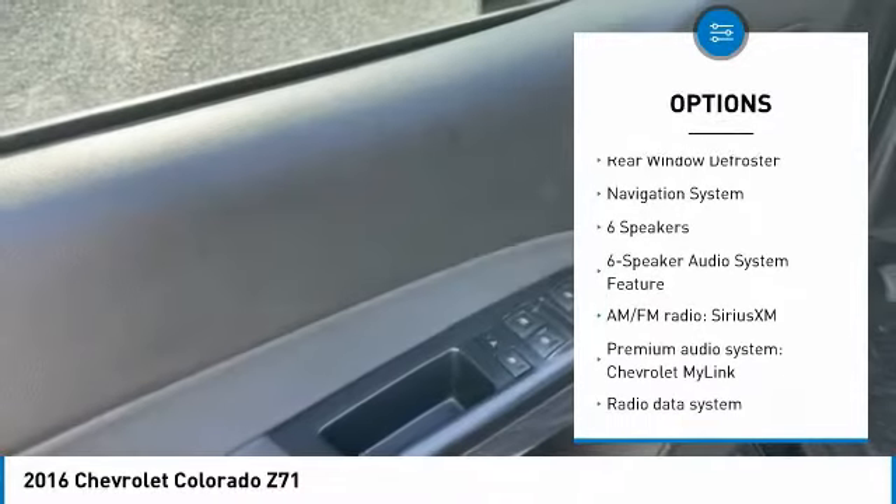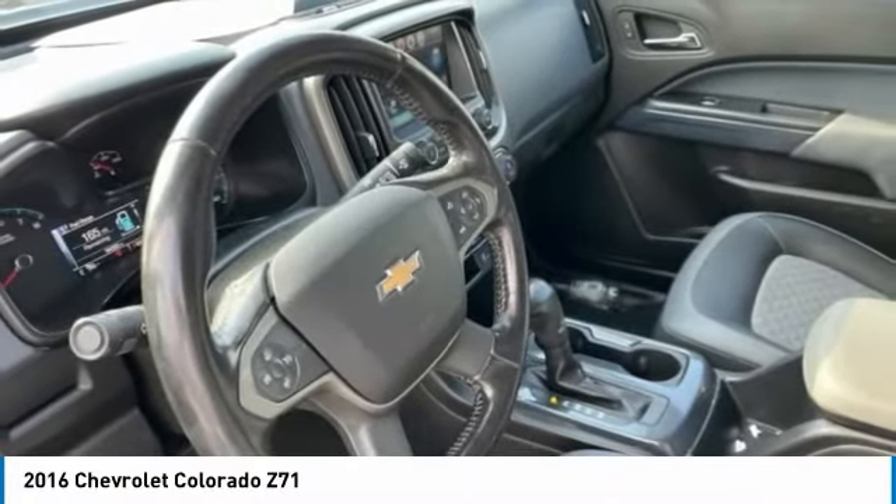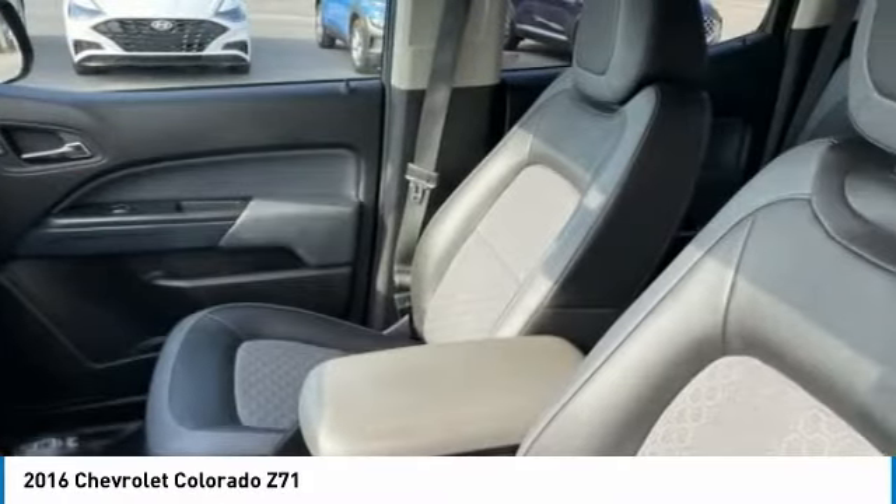Rear step bumper, fog lights, front wheel independent suspension, four-wheel disc brakes, rear window defroster, navigation system.